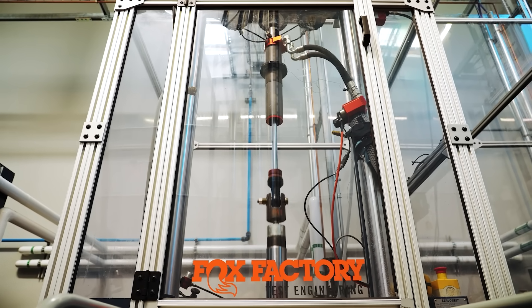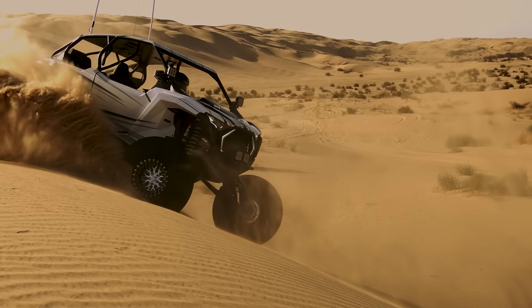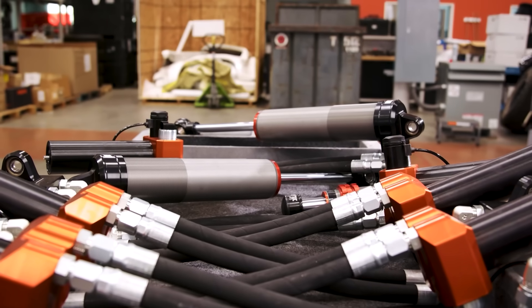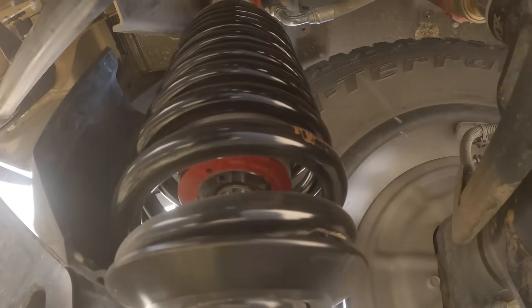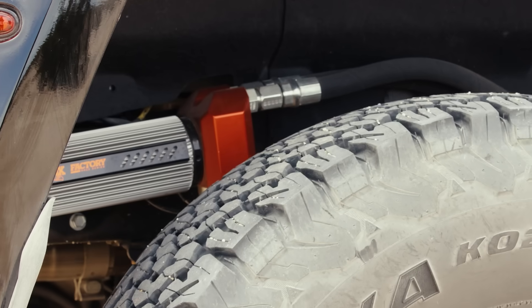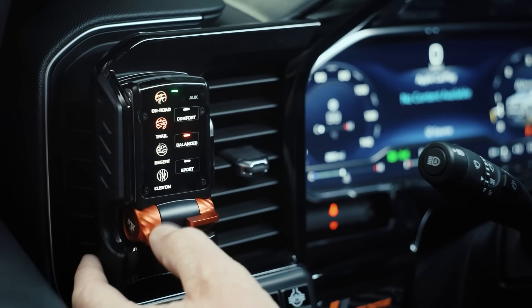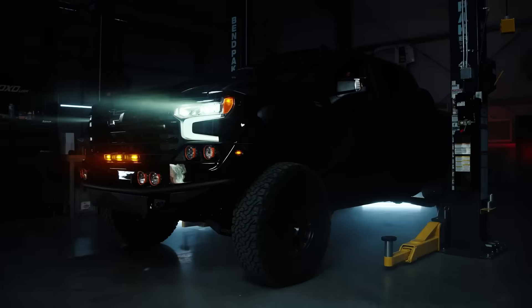Fox has a long history of making the best suspension technology across many platforms, pushing innovation further each time — whether mountain bikes, side-by-sides, or the advent of Live Valve in the aftermarket. The foundation of the aftermarket Live Valve is really about going to the next level, always looking for how we can improve our product and gain higher off-road performance. Going to something electronically controlled was a natural next step.